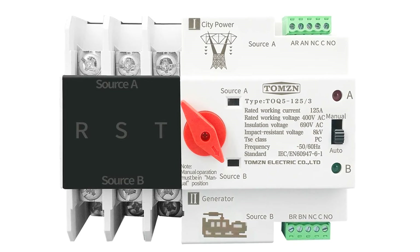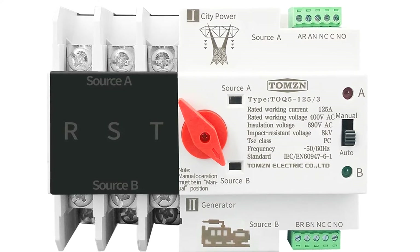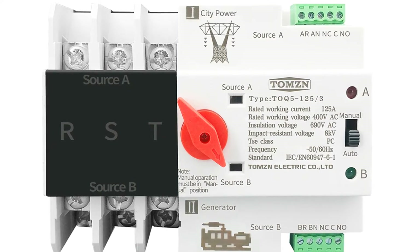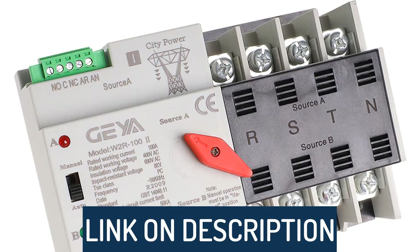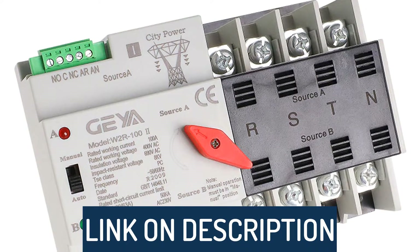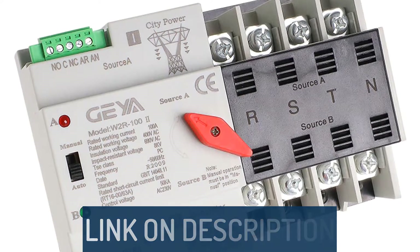Hi guys, today's video we're going to check out the 5 best automatic transfer switches on the market. This list was made based on our personal views, and are listed based on rating, review, orders, price, quality, durability, and more. To see prices and get more info about the products shown, be sure to check out the description below.